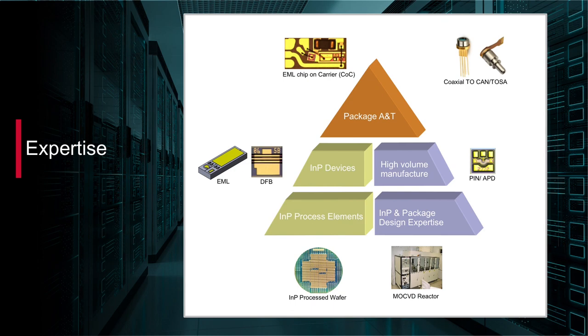With expertise in indium phosphide and advanced packaging, Broadcom is able to rapidly introduce and ramp high-speed EML, DFB, PIN, and APD components to high-volume manufacture.